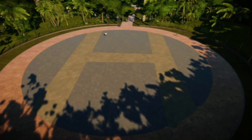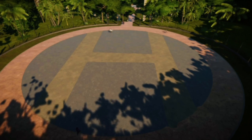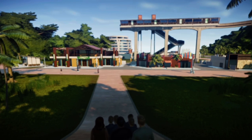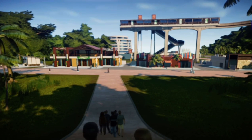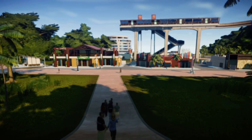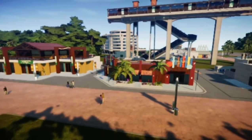We will begin our tour at the VIP entrance, which is this helicopter pad. Continuing down this path, you will find a restroom, clothes shop, toy shop, and fossil zone, as well as being able to partially see a monorail station and our hotels.